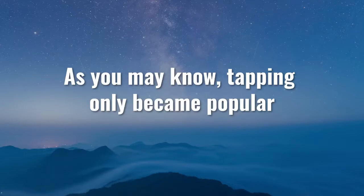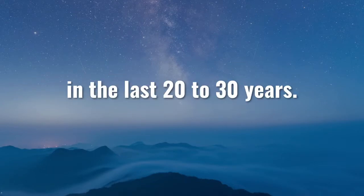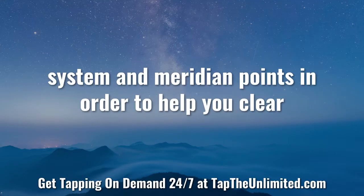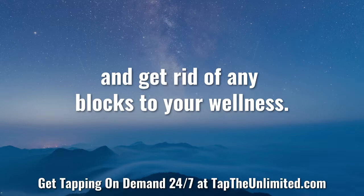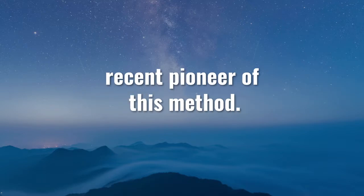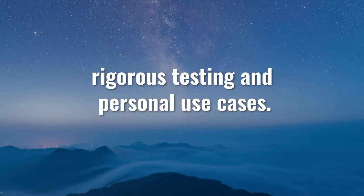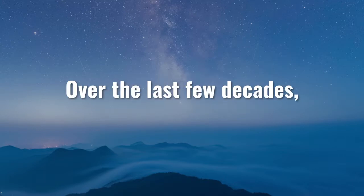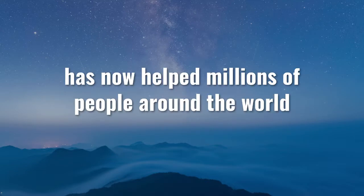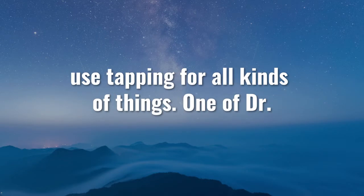As you may know, tapping only became popular in the last 20 to 30 years. It utilizes the body's natural energy system and meridian points in order to help you clear and get rid of any blocks to your wellness. Dr. Roger Callahan was the real recent pioneer of this method. He developed a revolutionary process through rigorous testing and personal use cases. Over the last few decades, his method known as Thought Field Therapy or TFT has now helped millions of people around the world use tapping for all kinds of things.